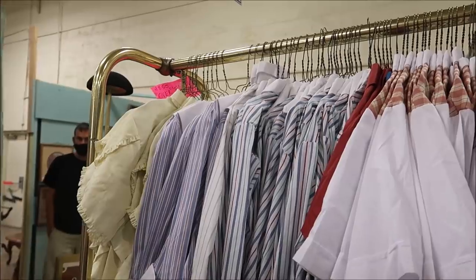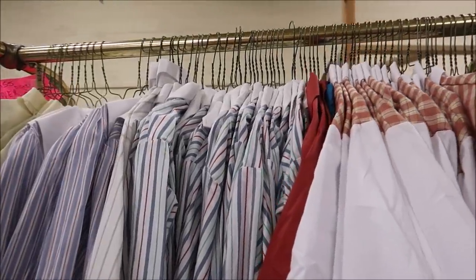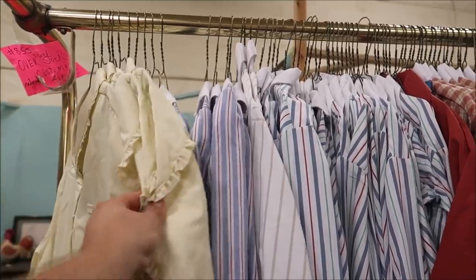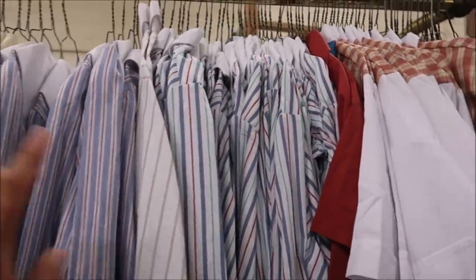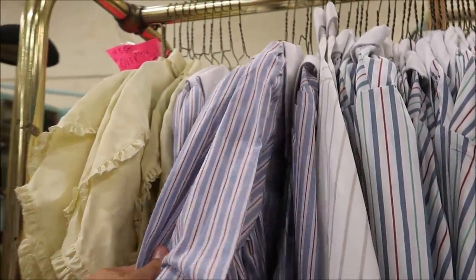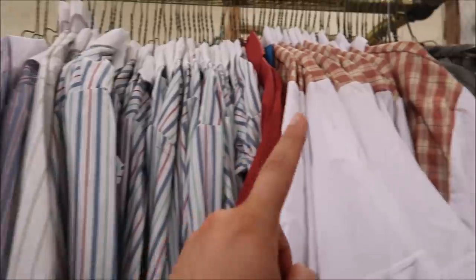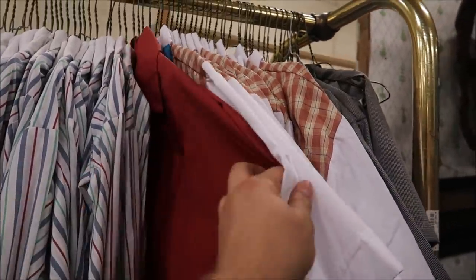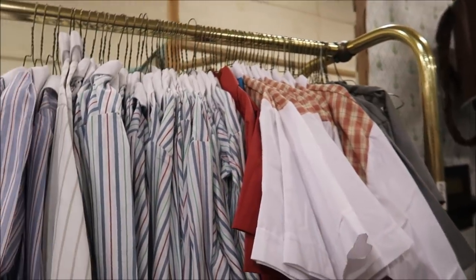Another really good deal are these cast costumes right here. She's only asking a dollar a piece and there are tons. I think this is Beaches and Cream, and I'm not sure what this other one is — it might be Starbucks. No, that's not Starbucks. I don't know, but for a dollar that's amazing.